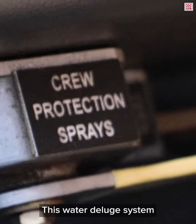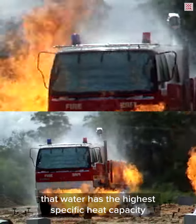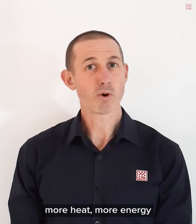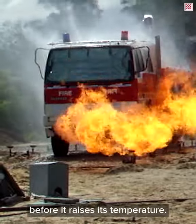This water deluge system uses the principle that water has the highest specific heat capacity of any substance. What that means is water can absorb more heat, more energy, than any other substance before it raises its temperature.